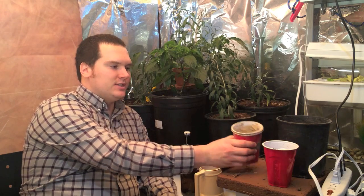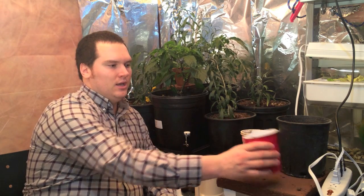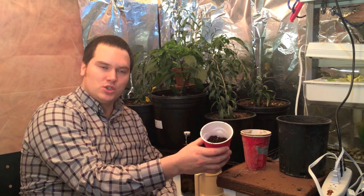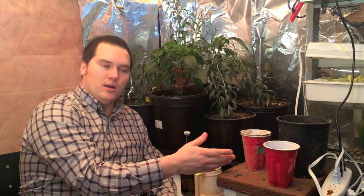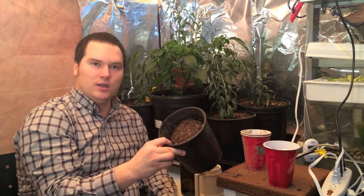We've got coconut coir, which you can see here. This is Gaia Green rock dust with the trace minerals. Some worm castings, which will inoculate the soil mixture with beneficial bacteria — if the rock dust does have a benefit, the rock dust should help them do better than the control group. And some peat-based potting soil.